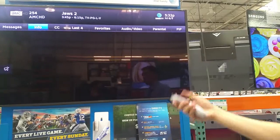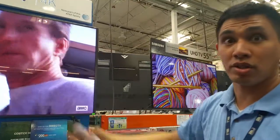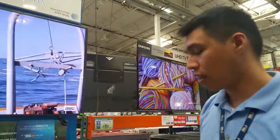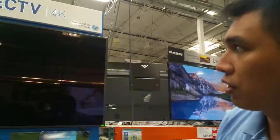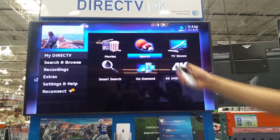Now we're watching AMC. That basically sums up the basics of how to use the system and the guide. Now, if you want to see sports, let me show you some sports as an example. Press menu, go to Search and Browse, then press select on Sports.